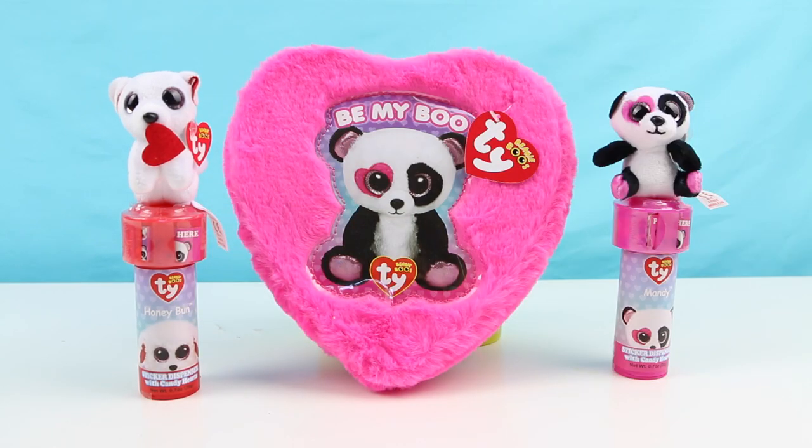Hello everybody, welcome back, this is Sarah. Today I have a Valentine's video for you guys. Valentine's Day is not my favorite holiday, but when I saw these Beanie Boo Valentine's Day gifts at Target, I couldn't resist.